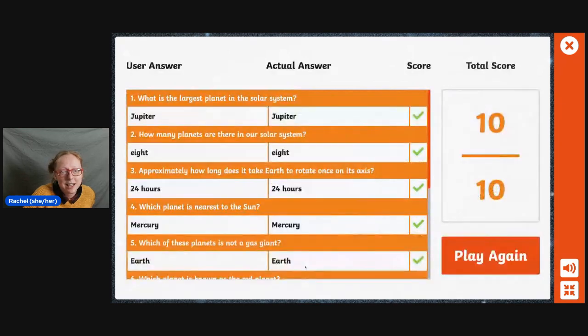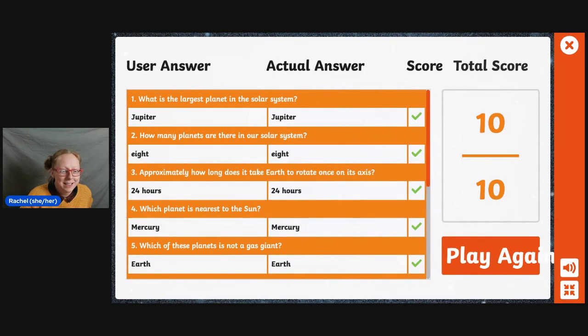Well done. Let's see how we did. 10 out of 10. Well done, everybody. Let's see — did that work? I hope it worked. How did you do? Did you get 10 out of 10 with us? Some of those I did have to guess at, but anyway, we did all right.